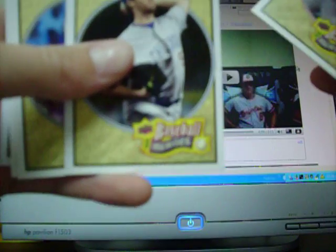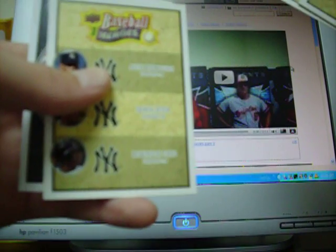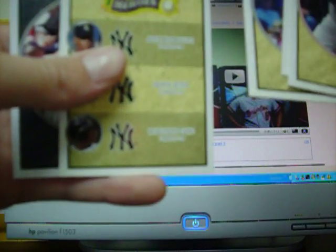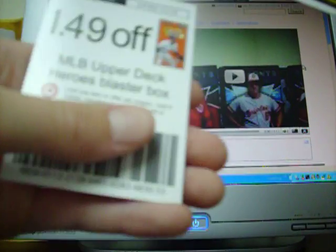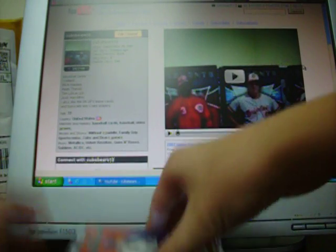I got a David Ortiz, Rich Hill, Corey Hart, and a triple of Yankees players - it's A-Rod, Derek Jeter, and Robinson Cano. That's pretty nice. Nick Swisher, and then a dummy card or whatever. Alright, next pack.